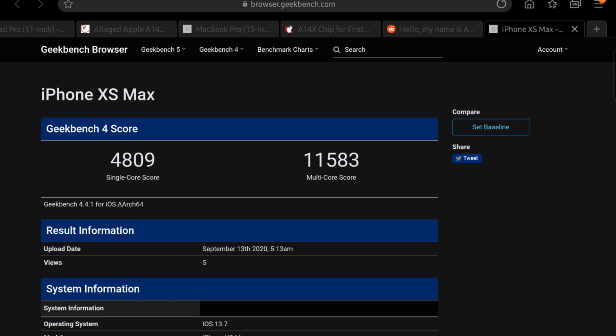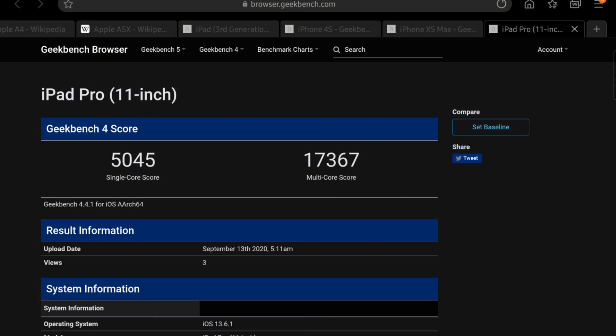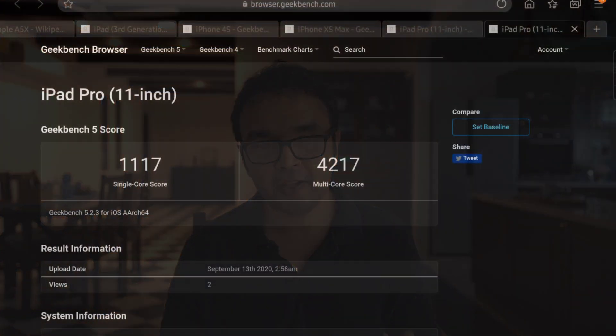Coming forward a couple of years, we finally had the A12X and the A12. The Geekbench 4 scores of the A12 found on the iPhone XS and XS Max are pretty respectable; however, they are completely blown out of the water when compared to the A12X chip. Resetting to Geekbench 5, we still find that the A12X chip is extremely respectable.